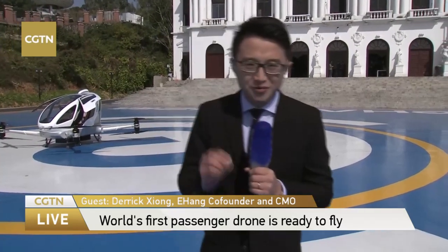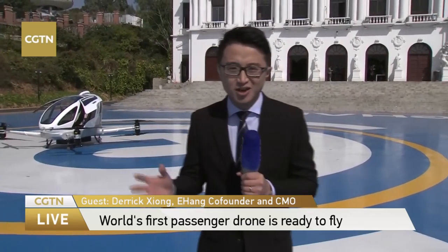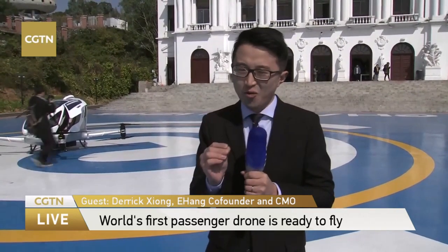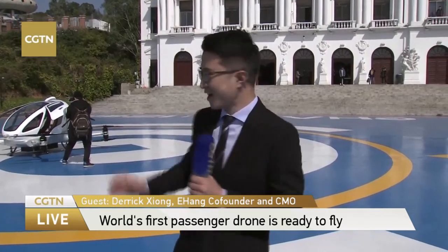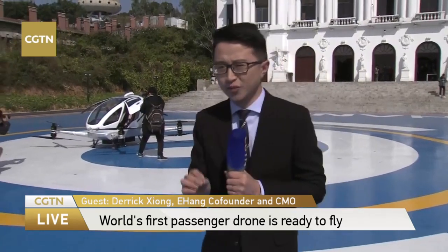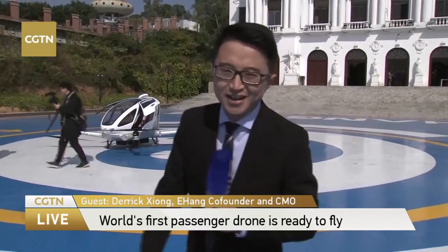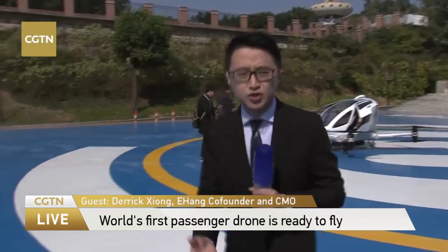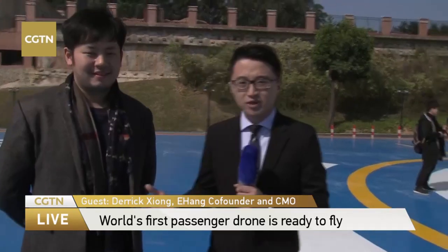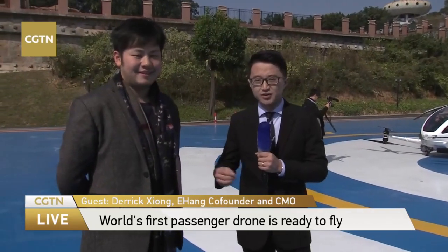Hello everybody from the world. This is Yunfei in Guangzhou. Have you imagined that one day you could ride flying cars passing through the skyscrapers above the city's skyline? And now we are one step closer to that vision. You can see behind me is the Yihang 184, the world's first single passenger drone, flying passengers to your destination above the city's skyline. To introduce the world's first miracle, we invite Derek Xiong, the co-founder and CMO of Yihang.